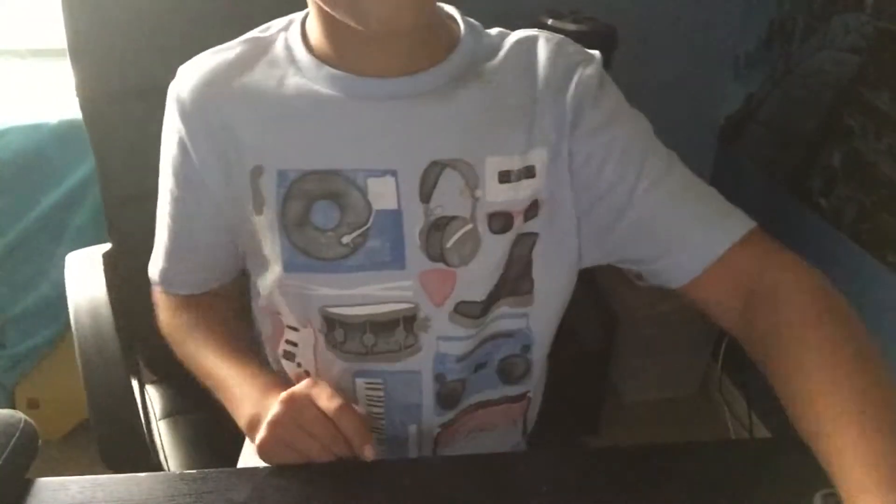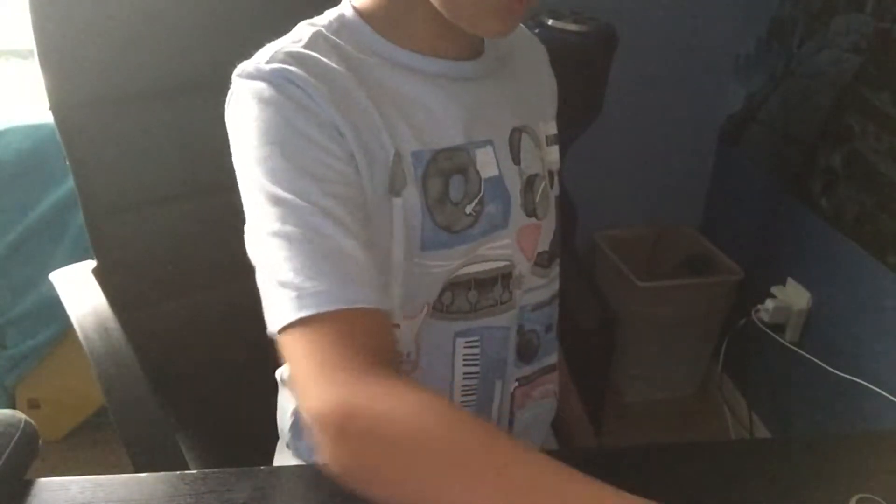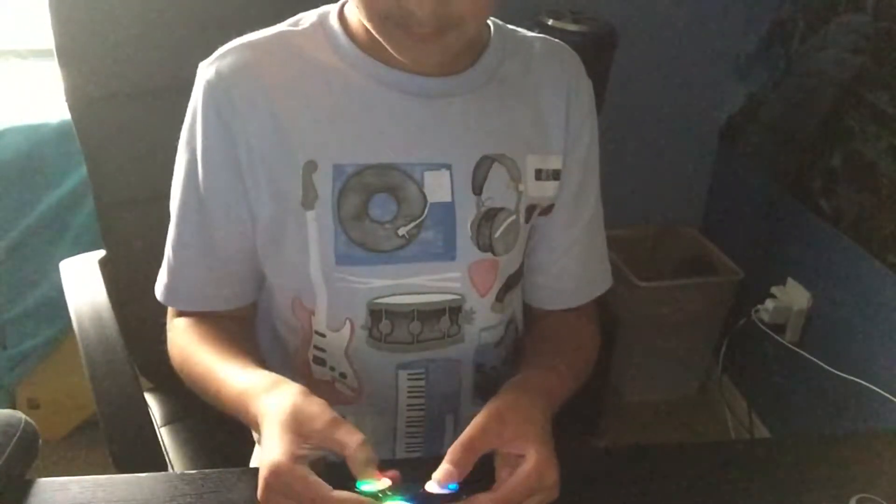I'm gonna show you guys my fidget spinner collection. First we have this guy — the one I got today. Next we have this gold one, which is my personal favorite and the second one I ever got in my life. Then we have this glow-in-the-dark one, and then this one that lights up.